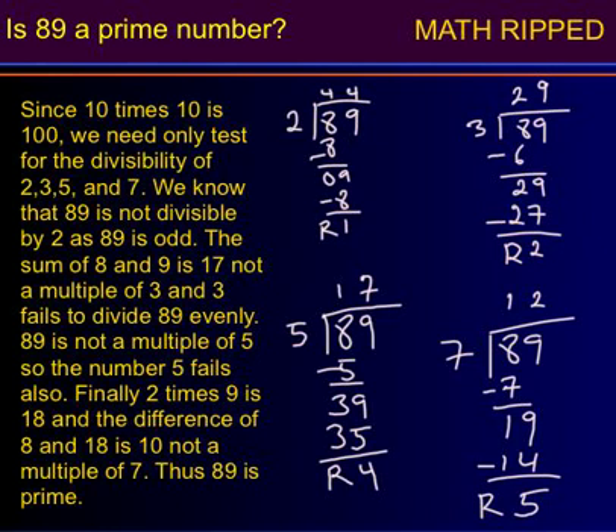89 is not a multiple of 5, so the number 5 fails also. Finally, 2 times 9 is 18, and the difference of 8 and 18 is 10, not a multiple of 7. Thus 89 is prime.